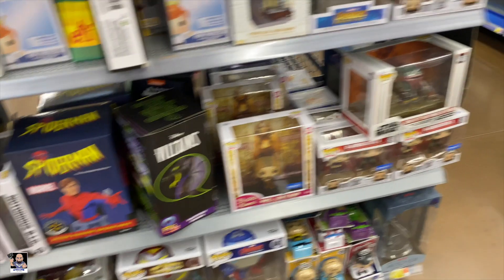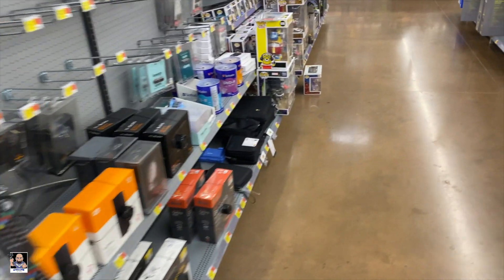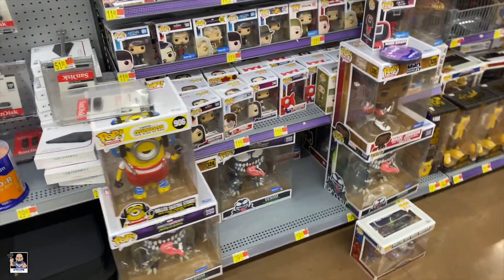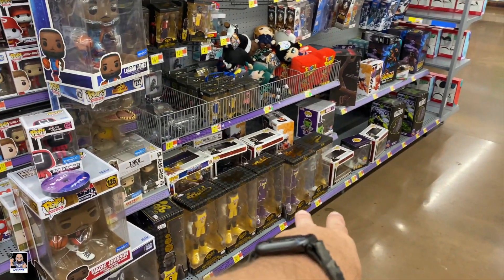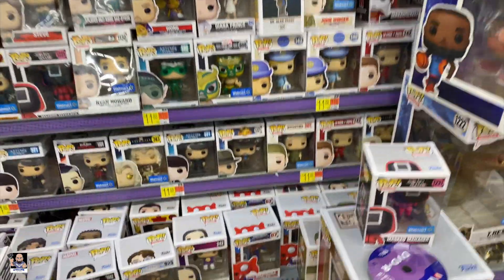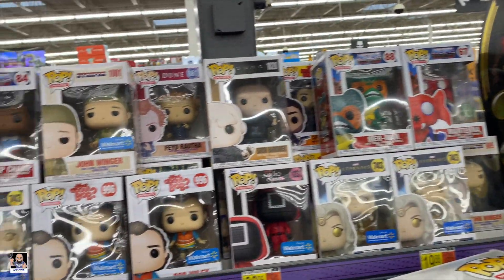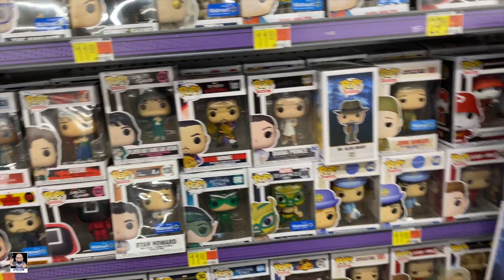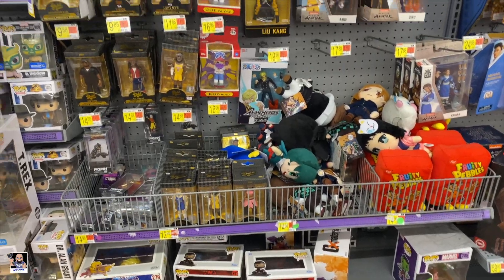Little popsies right on here. It's a 10-inch Venom. Got the T-Rex. Still got a couple of chases down there. LeBron. Nothing really new, nothing jumping out at me anyway.